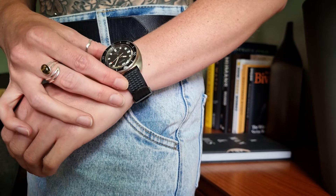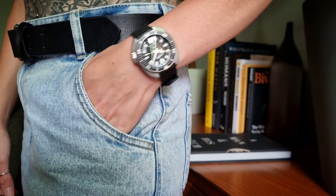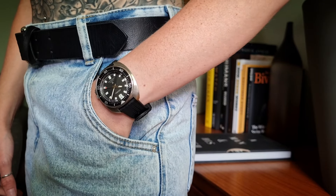At 42.7 millimetres, it should be too big for itty bitty wrist committee members, but it is not because of that glorious case shape. In my opinion, a strong start.